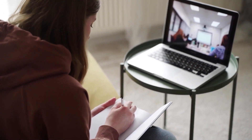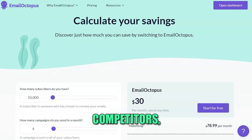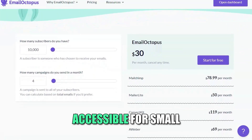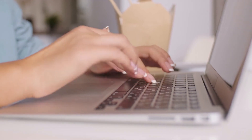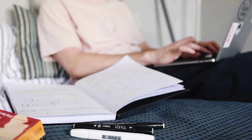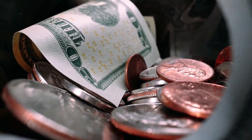Affordability and value. One of the standout features of Email Octopus is its pricing structure. Unlike many competitors, Email Octopus offers competitive pricing that makes it accessible for small and medium-sized businesses. You can start with a free plan that allows you to send a limited number of emails per month, making it easy to test the platform's capabilities without financial commitment. As your business grows, you can seamlessly upgrade to paid plans that provide more advanced features and increased sending limits.